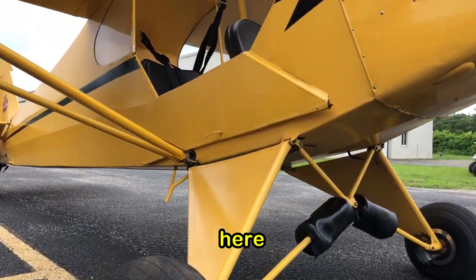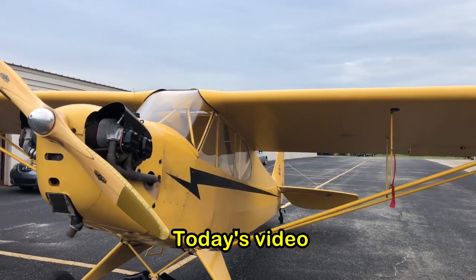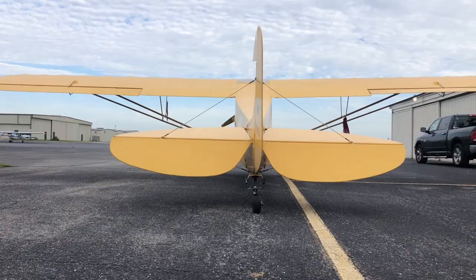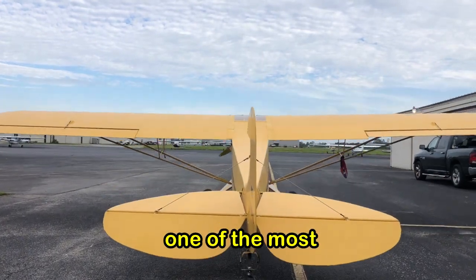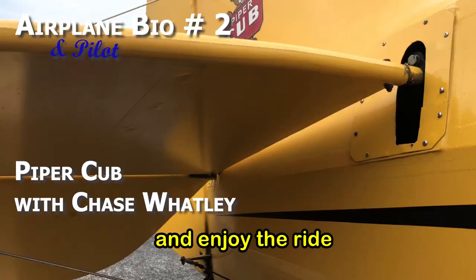Hello everyone, Juan the Pilot Photographer here at Pilot Photog, and welcome to my second airplane bio. Today's video is all about that iconic yellow airplane, the Piper Cub flown by Chase Watland. We will take a closer look at one of the most recognizable airplanes in all of aviation. So sit back and enjoy the ride.